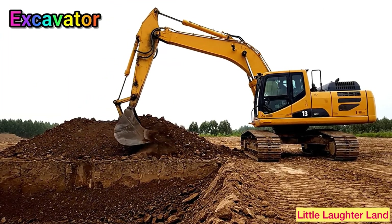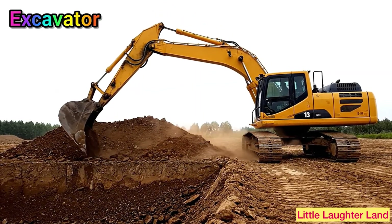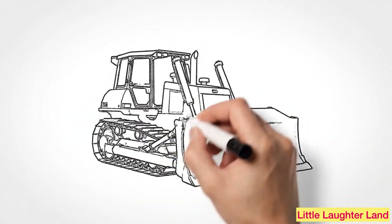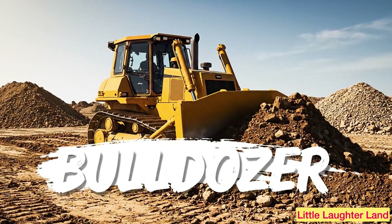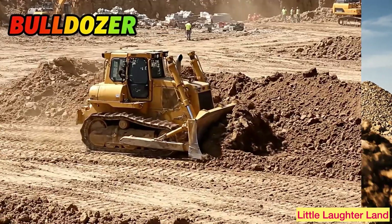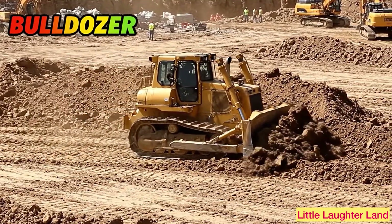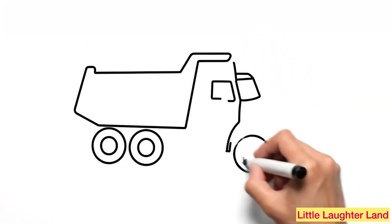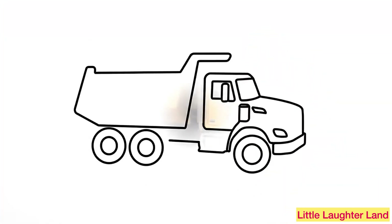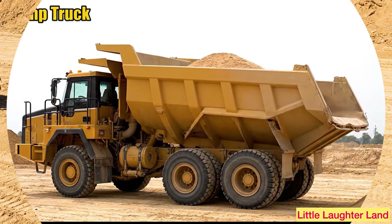Excavator! This is an excavator. It has a big arm with a bucket that digs holes and lifts heavy dirt. Bulldozer! A bulldozer has a giant blade in front. It pushes soil, sand, and rocks out of the way.